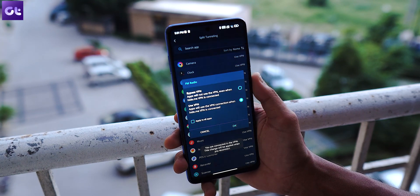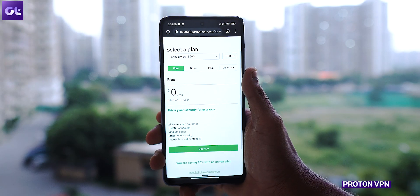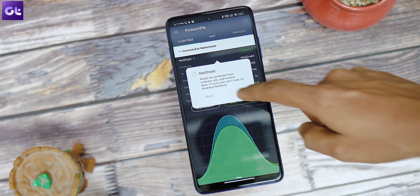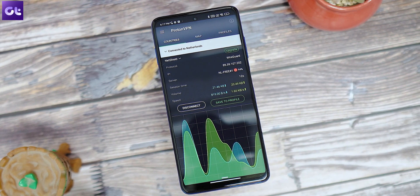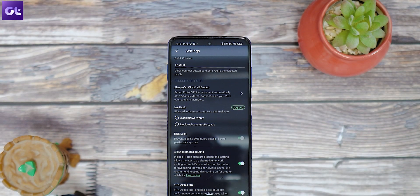Moving along, we have Proton VPN, one of the most preferred VPN brands out there. You're required to create an account, and the limitation is that you only get a single device per email ID. However, there are no data limits or bandwidth caps, so you can leave it on all the time. You also get 256-bit encryption and DNS leak prevention, making it a very solid free option.